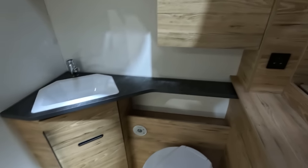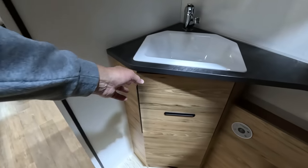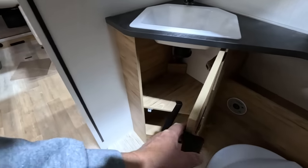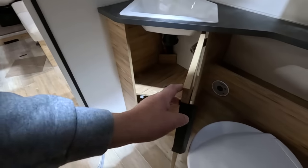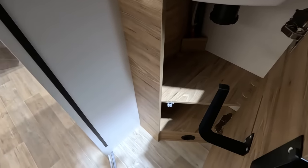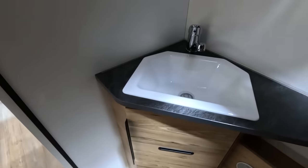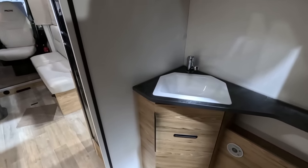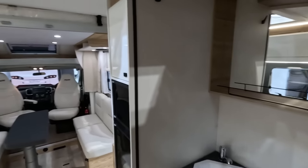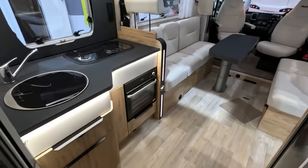Strangely enough, there's a mains socket just above the toilet — ideal for frying your kettle. Don't drop your kettle in the loo. Smallish sink — I think they could have gone a bit bigger on the sink. But a massive feeling of space in here. Very impressed.